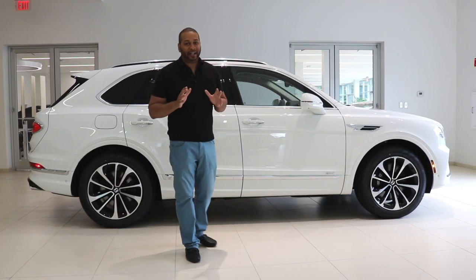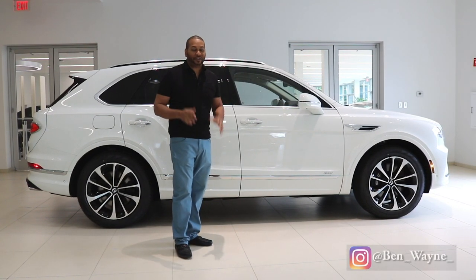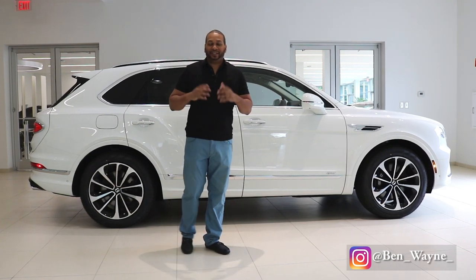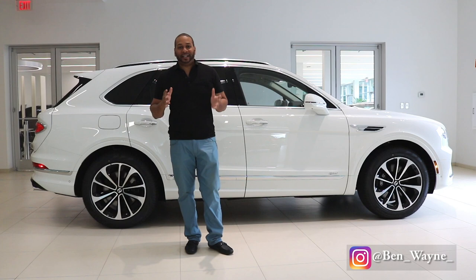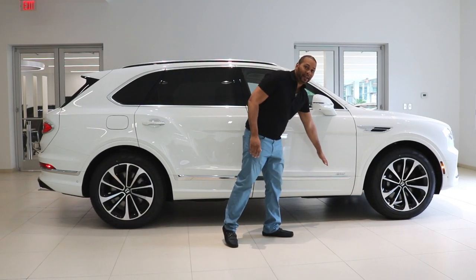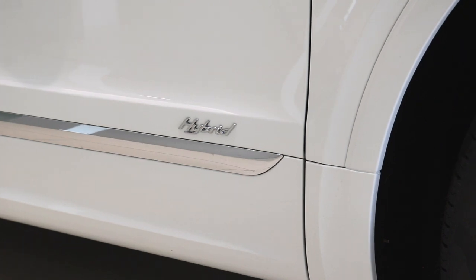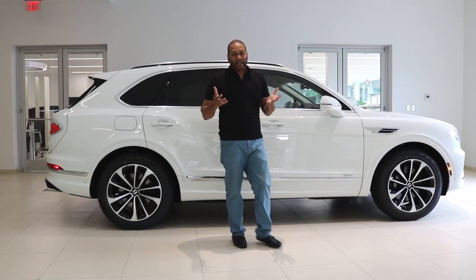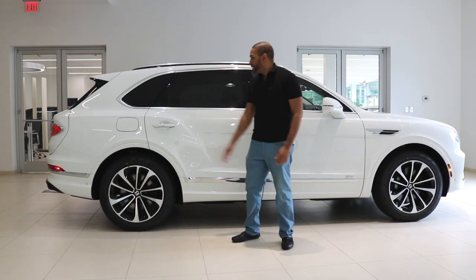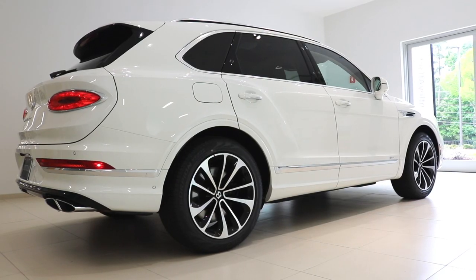When it comes to the side profile of this hybrid model, one thing I like is that it really doesn't stand out much from other Bentaygas. It doesn't have to scream hybrid with a series of badges or green exterior trim colors — all you get is a simple hybrid badge on the door panel here, keeping it nice and simple, aiding the overall clean look of the Bentayga.